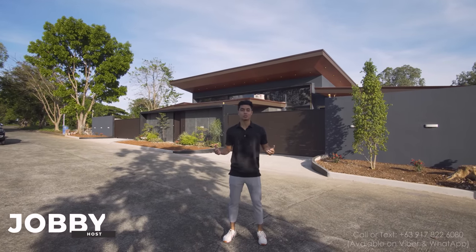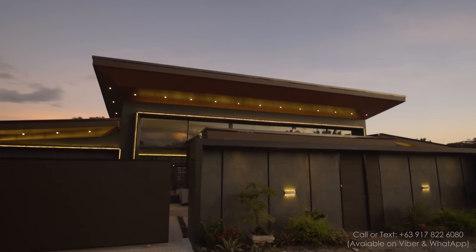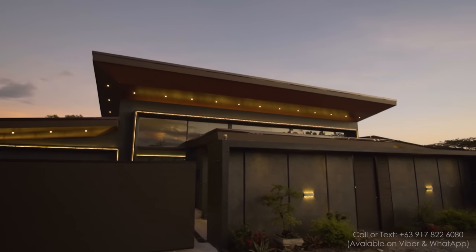Hello everyone, welcome to another house tour. Today we are going to be looking at this huge house here in Mission Hills, Havilah Township, and Nipolo City.